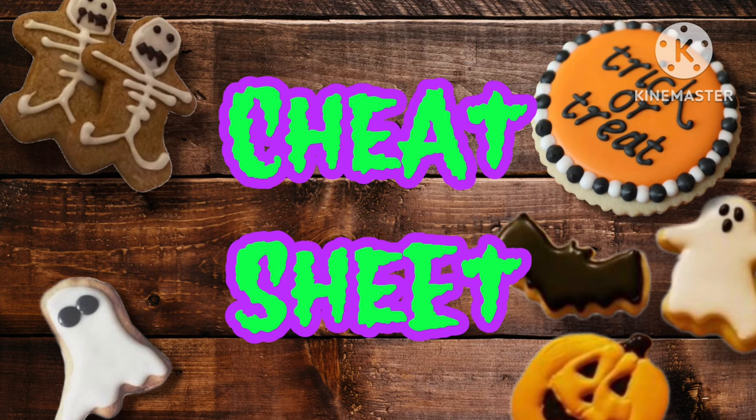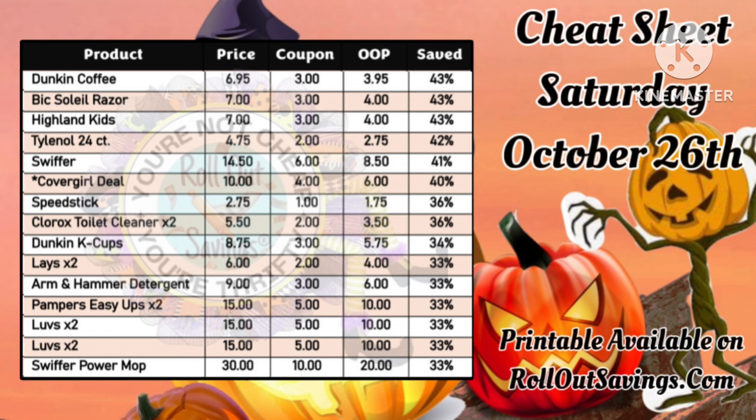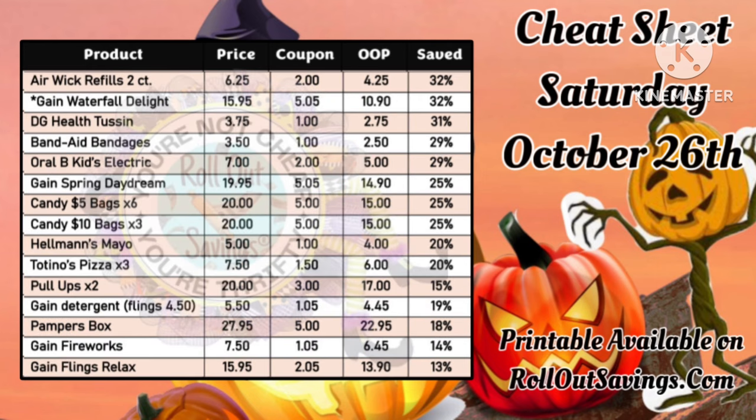No roundup would be complete without our cheat sheet. It is posted on the community tab of our group if you want to go in and check it here on YouTube. But there are three different screenshots available for you here, as well as a link in the description box below to link you directly to our printable doc on the website.